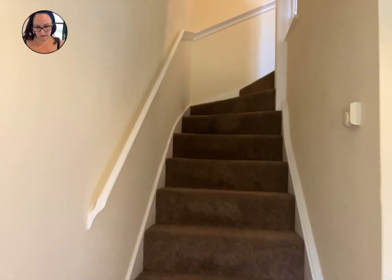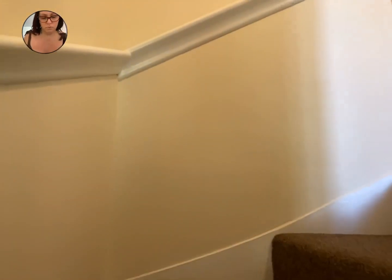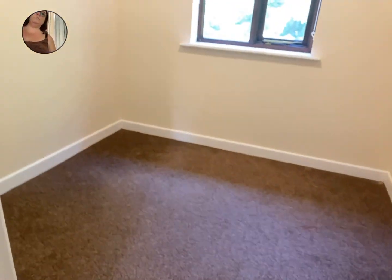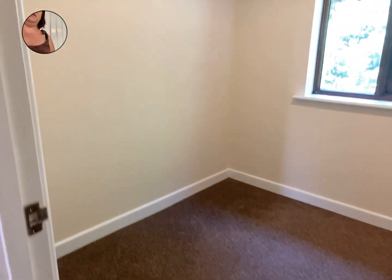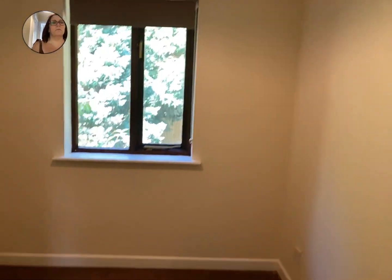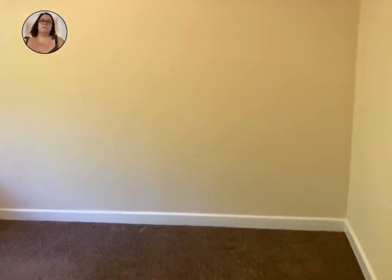I'll take you on up the stairs. This is all neutral colors, absolutely immaculate — really well presented. We've got the single room, all done in creams and browns. Then going into the double bedroom, this is the rear bedroom.